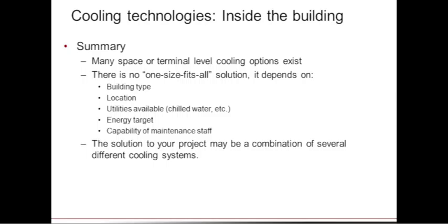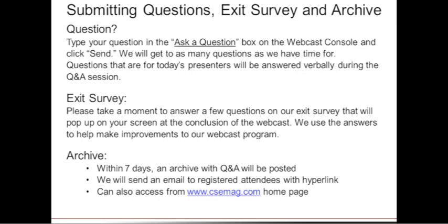In summary, there is no one-size-fits-all cooling solution at the terminal level. The right choice depends on building type, location, available utilities, energy targets, and the maintenance capability of facility staff. Often the best solution is a combination of technologies — for example, displacement ventilation paired with radiant cooling, or VRF with a displacement system — to best meet the building's specific cooling needs.